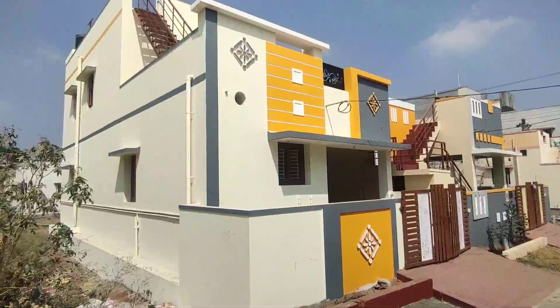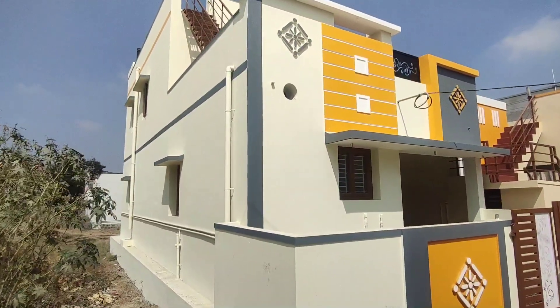Hello. Welcome to JK Puppetiz. You can see the 3BHK budget house.